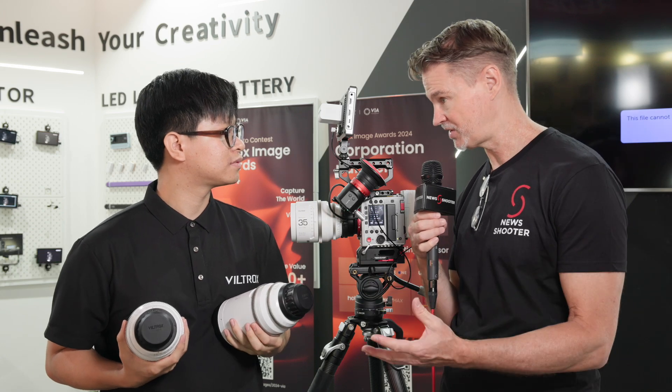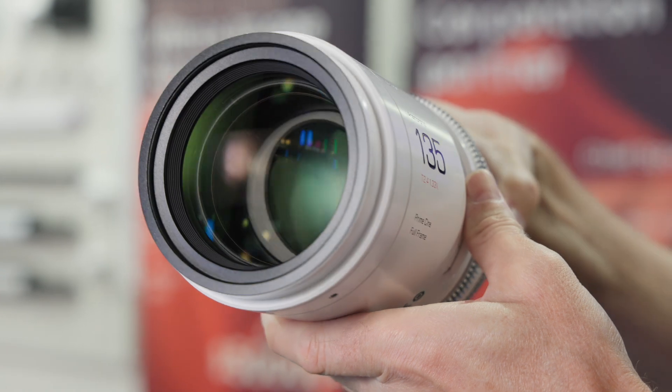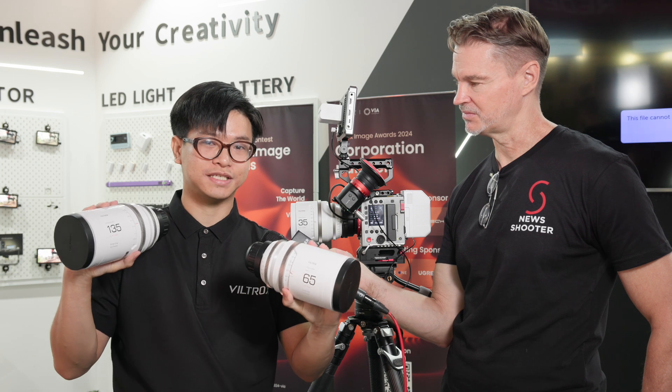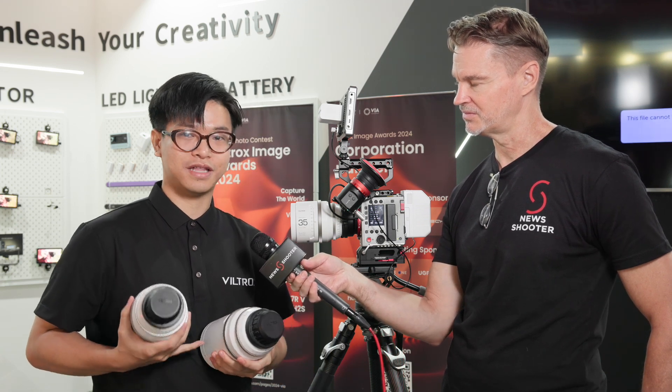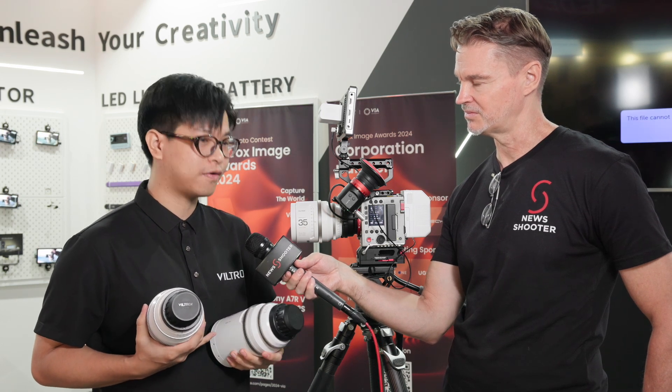Is Viltrox going to be offering a complete seven-lens set that people can purchase? Absolutely. Previously we had three-lens and five-lens sets, and now with two more lenses added it's going to be a seven-lens package you can purchase from B&H, Adorama, or our official website.